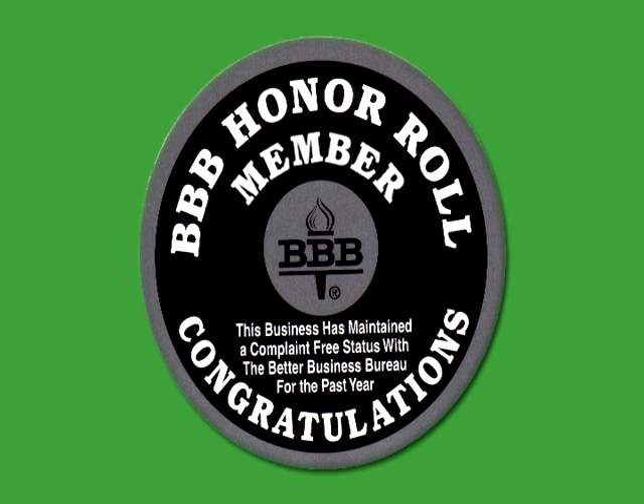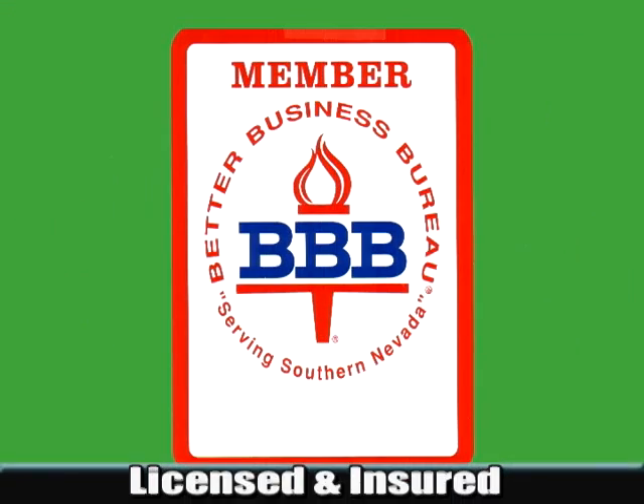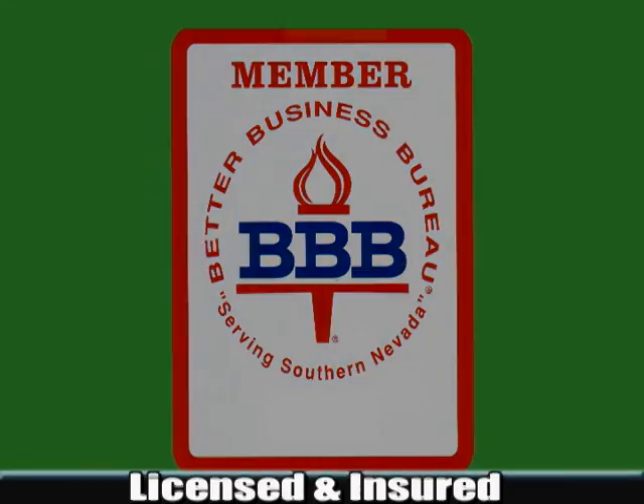We are honor roll members of the Better Business Bureau. And of course, we're fully licensed and insured to be working in your home.